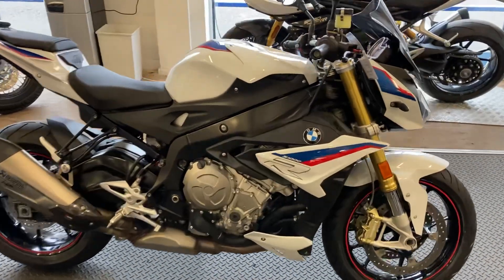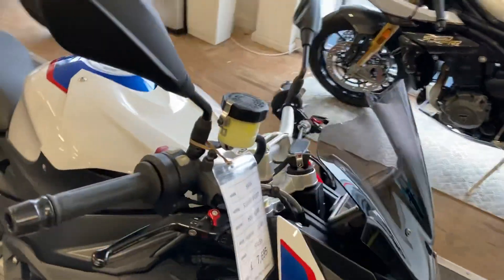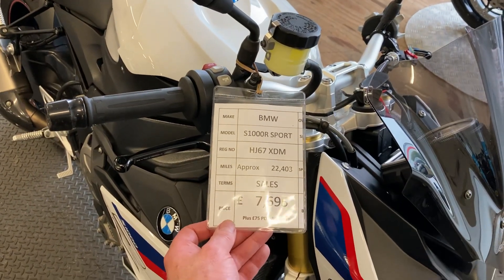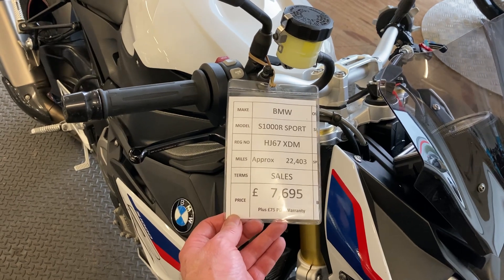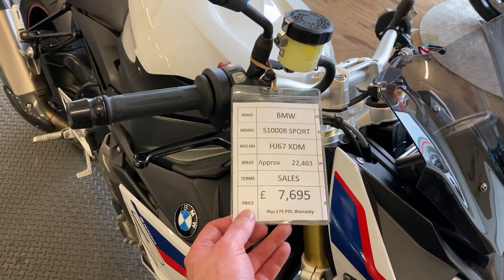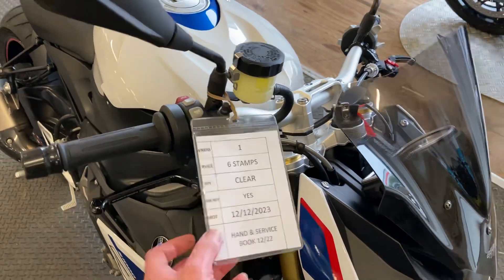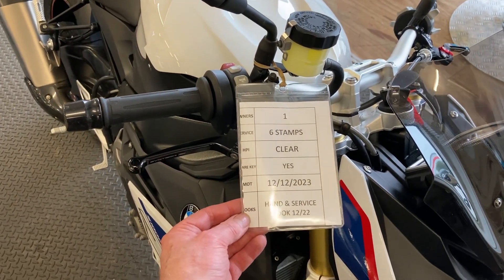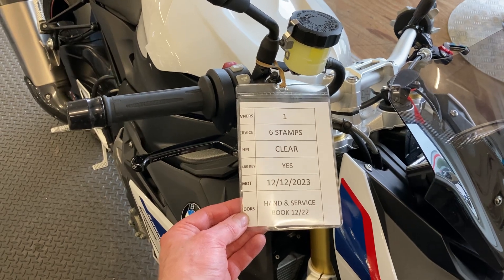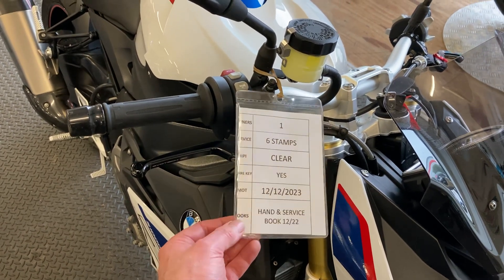This is the sport version. We have a 2017 bike on a 67 plate with 22,000 miles, up for £7,695 plus £75 for your warranty. One owner from Nubike, loads of service history — six stamps in the book — and MOT right the way through to the end of the year. We do have the hand and service books and spare key.